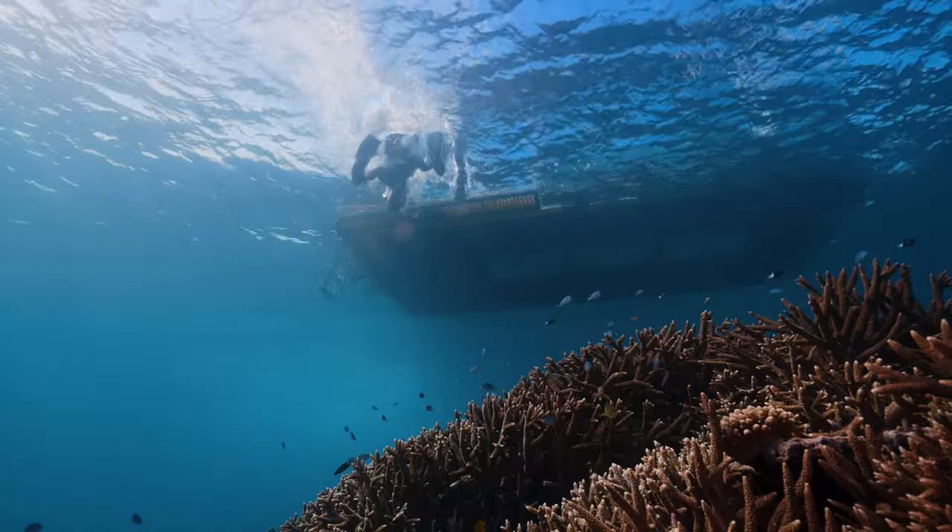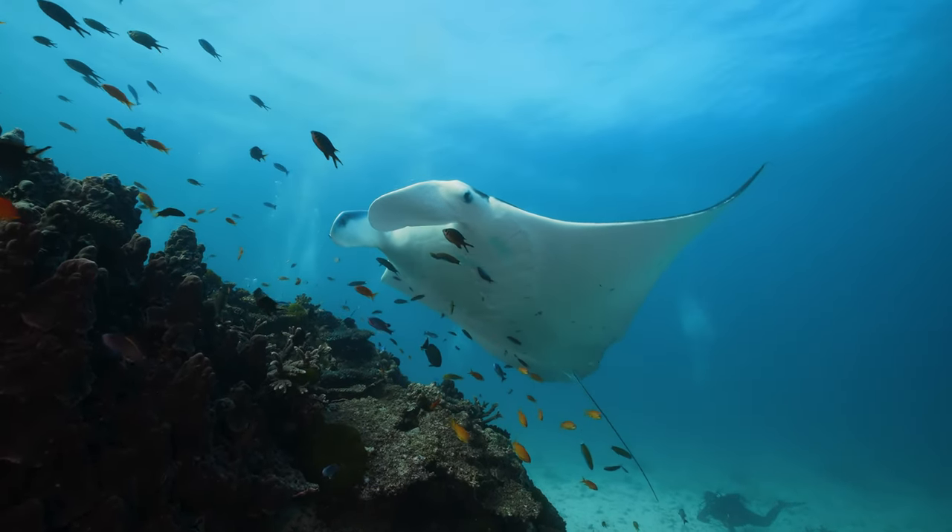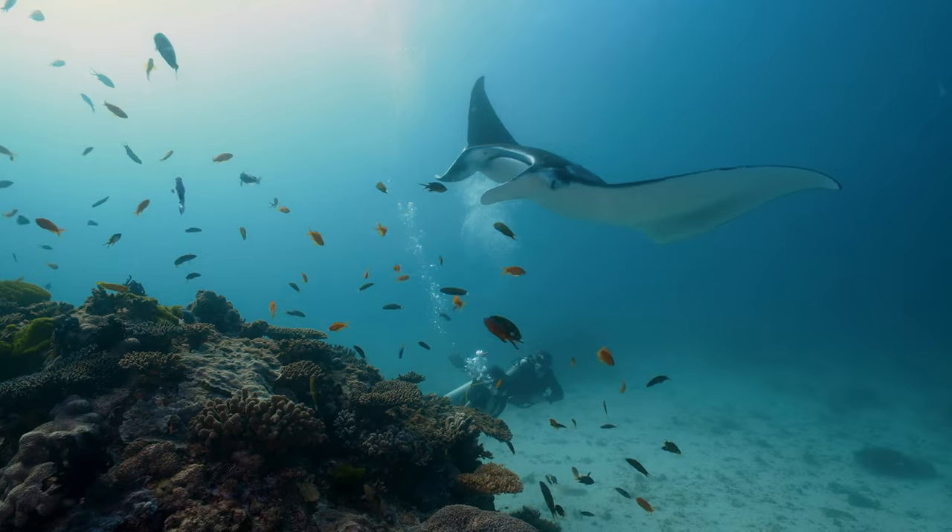One of the best ways to see the manta rays is on a scuba dive. On our morning dives in particular, the manta rays love to come in and get cleaned. You can sit on the bottom and the manta rays come in and hover right over the top of you. It's really, really special.